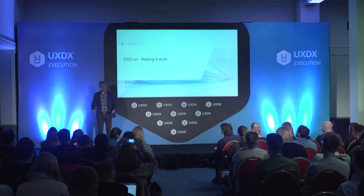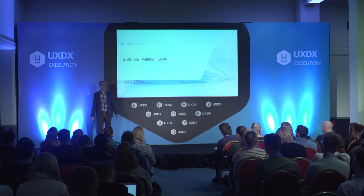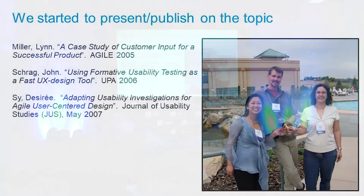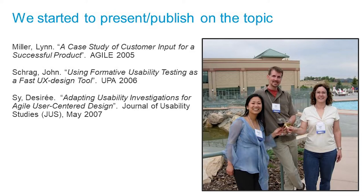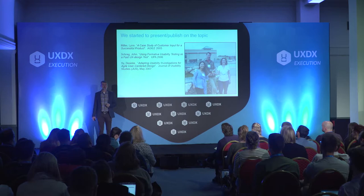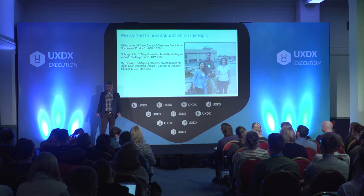We figured out how to adapt our process, time it all, and got it working — it worked for our team in 2003. We started publishing on it. Lynn did a paper for UPA 2004, but the paper was rejected because the conference said, and I quote, 'Agile is a niche thing of interest to few people.' So she ended up presenting it at Agile 2005. I did a paper on some of our adaptations at UPA 2006. In 2007, Desiree put together all of our work and wrote an article for the Journal of Usability Studies, which for the next five or six years was the most cited article in the journal ever.